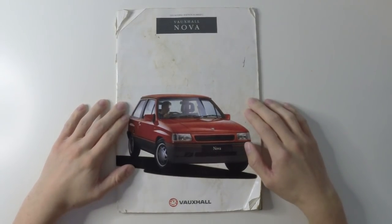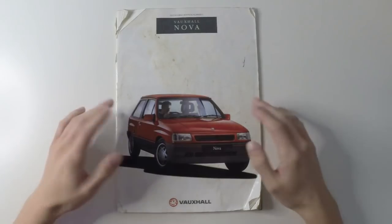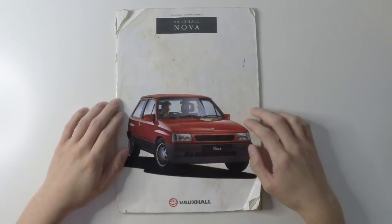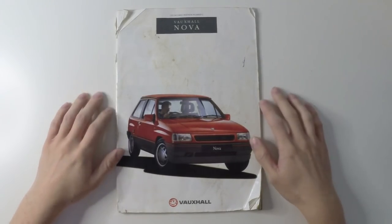This is the final facelift Nova, and Vauxhall did very well keeping the car looking fresh against the new Fiesta as well as the Peugeot 106 and Renault Clio, both of which were launched in 1990 — the same year as this brochure. It's intended for the 1991 model year, by which point the car had been around for nine years.